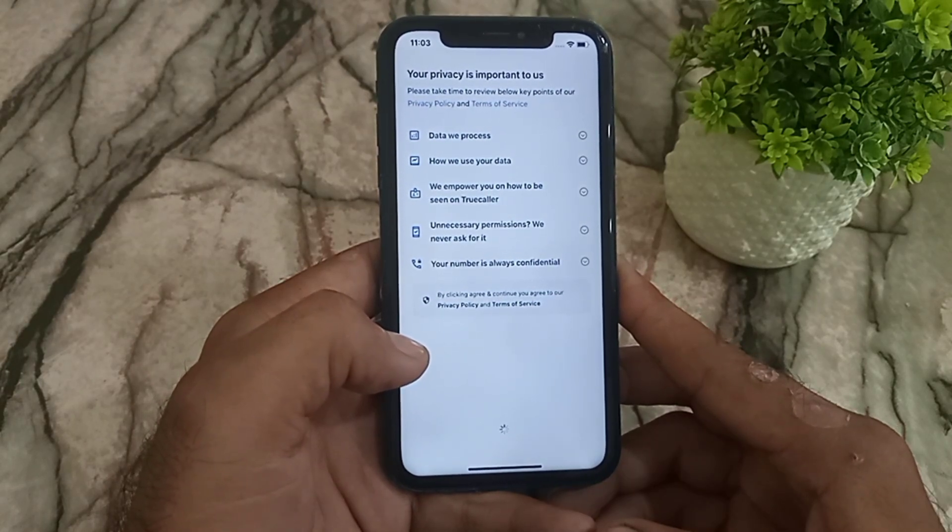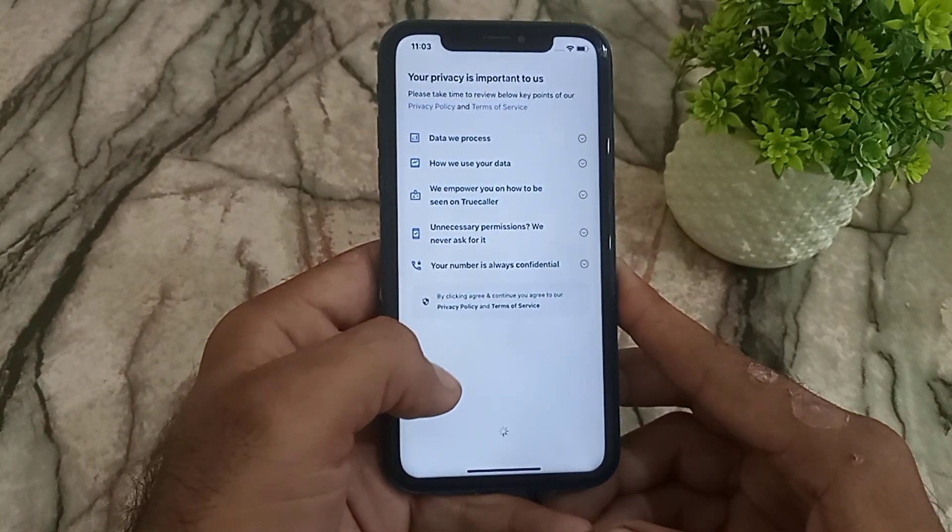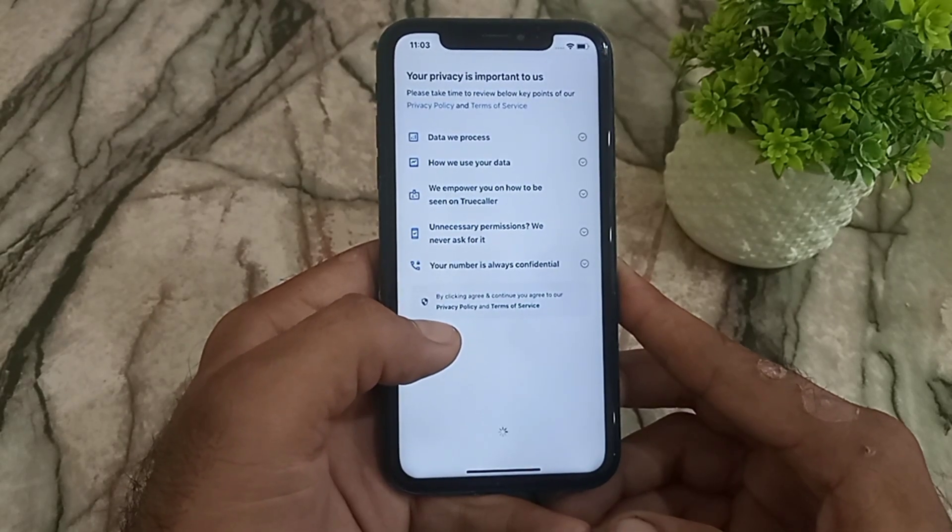I hope this video helped you stop spam calls on your iPhone using these methods. Please like my videos and subscribe to my channel for the latest updates.